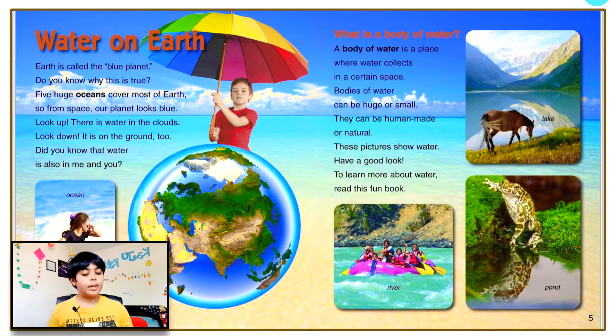What is a body of water? A body of water is a place where water collects in a certain space. Bodies of water can be huge or small. They can be human-made or natural. These pictures show water — have a good look. To learn more about water, read this fun book.